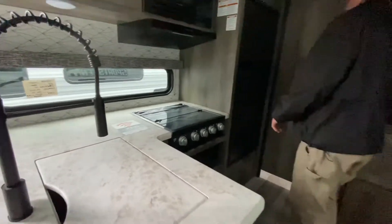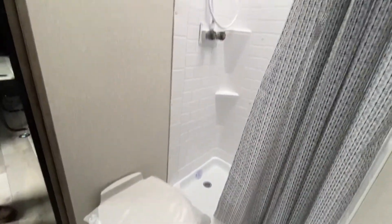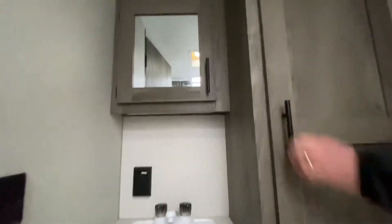And now we walk right into the bathroom. You've got the shower on one side, and then your toilet and sink on the other side. There's good storage for towels on the right-hand side of the sink, a nice medicine cabinet, and storage underneath. Nice vinyl throughout the whole unit.